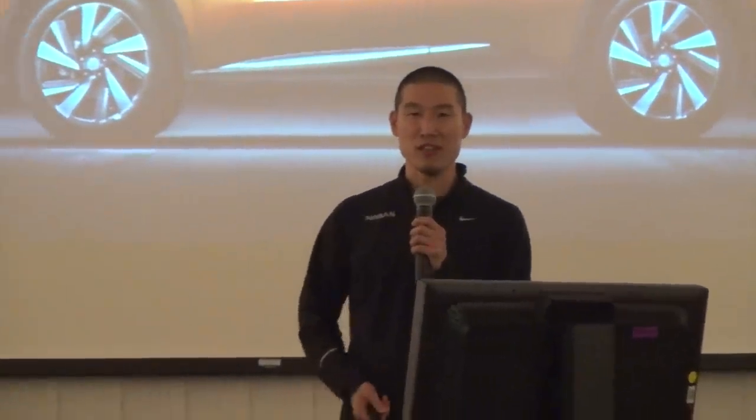Hi, I'm Ken Lee from the Nissan Design America studio in San Diego. Today I'd like to give you an overview of the new Murano's design story.